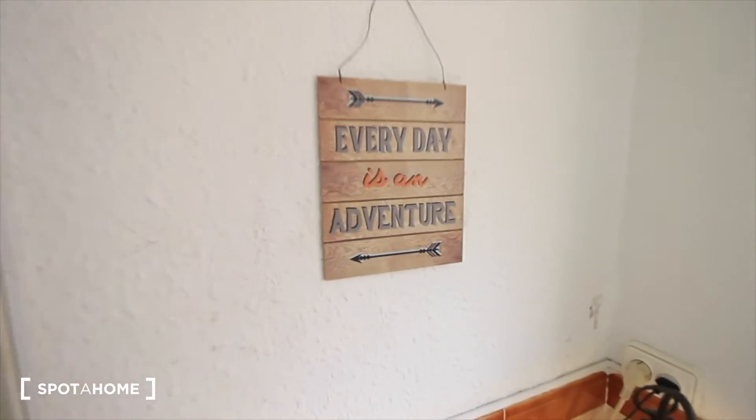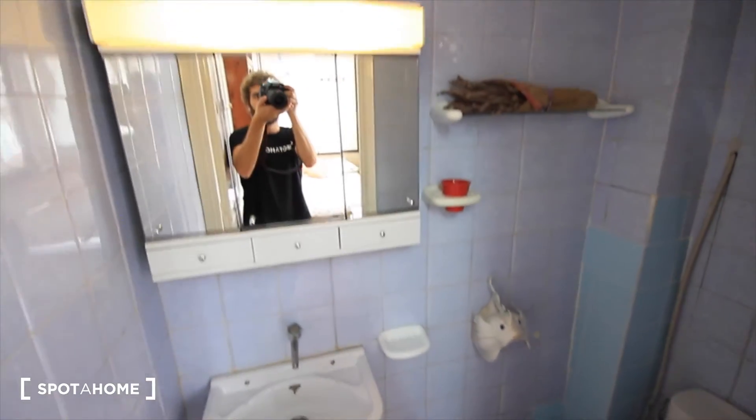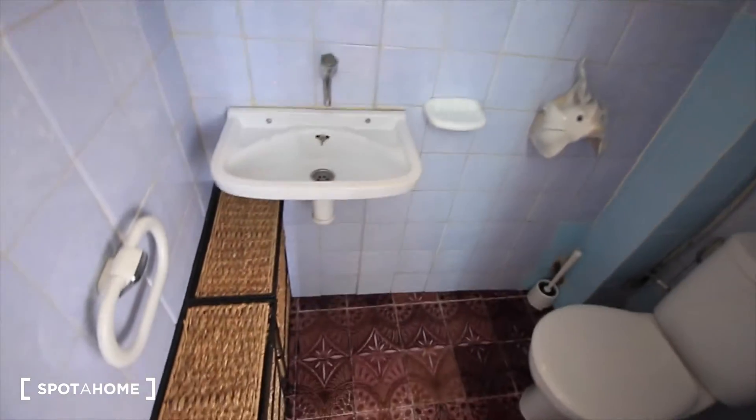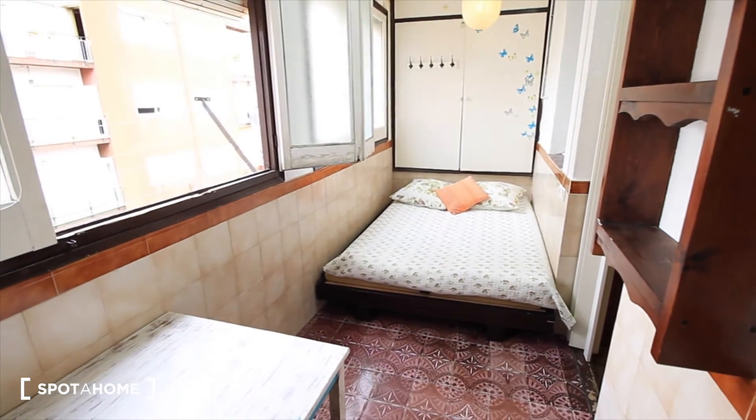The ancient patio makes it really silent. And here we have the private bath: the closet, sink, some drawers, and the toilet. This bath is just for the tenant living in this bedroom.